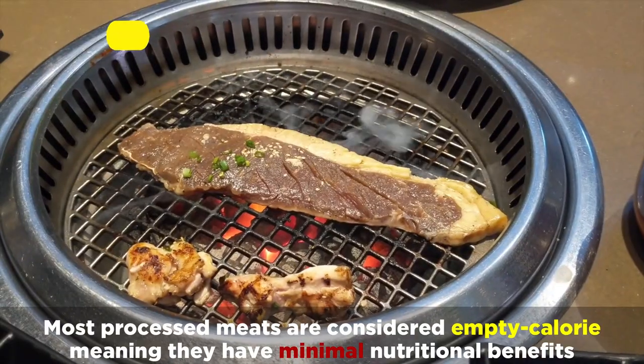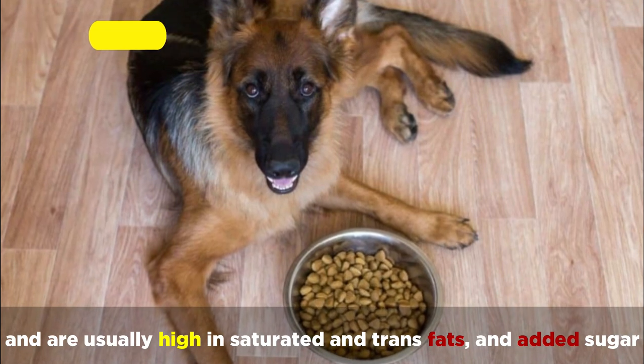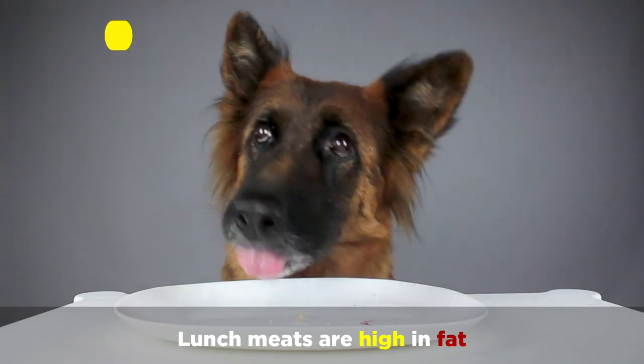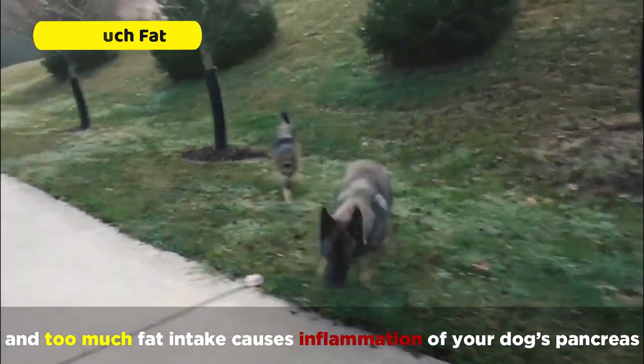Most processed meats are considered empty calorie, meaning they have minimal nutritional benefits, and are usually high in saturated and trans fats and added sugar. And lunch meats are high in fat, and too much fat intake causes inflammation of your dog's pancreas.